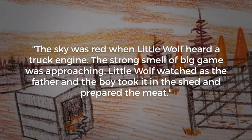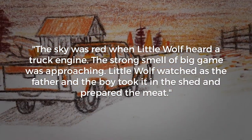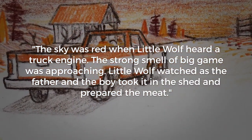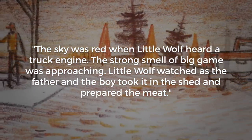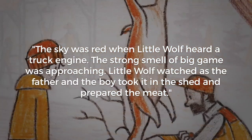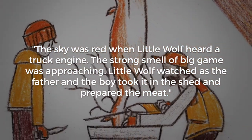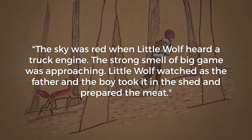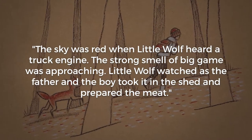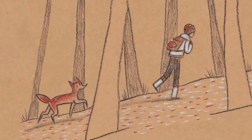The sky was red when Little Wolf heard a truck engine. The strong smell of big game was approaching. Little Wolf watched as the father and the boy took it in the shed and prepared the meat. That right there is an example of using visual language to tell a story, or a scene from a story. It doesn't get into specific details, yet it reveals a lot of what's going on.